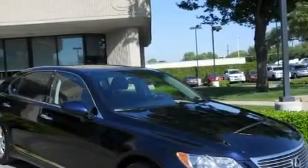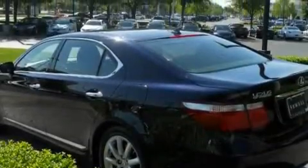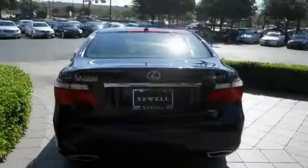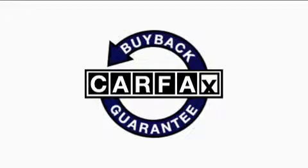This Lexus's list of numerous features includes a sunroof with a sunshield, a dual zone climate control system, a premium audio system, a CD player, a parking aid, and a low tire pressure indicator. This vehicle has fewer than 15,000 miles on the odometer. This Lexus has had only one owner, and it qualifies for the Carfax buyback guarantee.